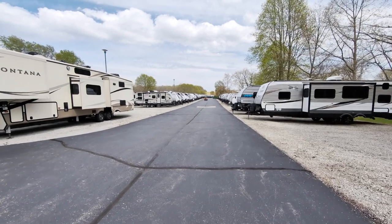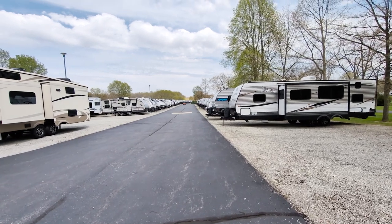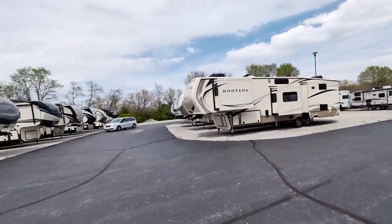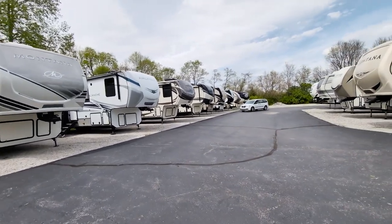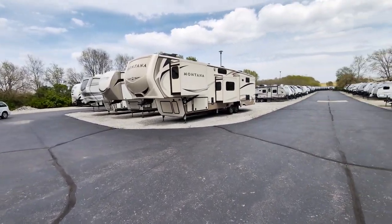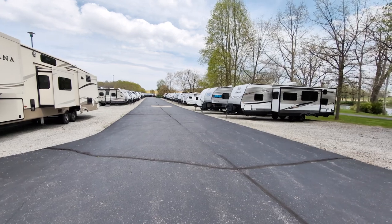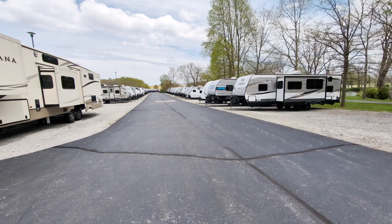The next thing I'll say about buying from a dealership as opposed to an individual is selection. I'm over here in the used section and it goes quite a ways — we've got a whole other row over there and several back here. Most dealerships have quite a few used campers to choose from, which is super nice. It gives you an option to come out, tour different ones or get on their website, find one you really love, and jump into it.